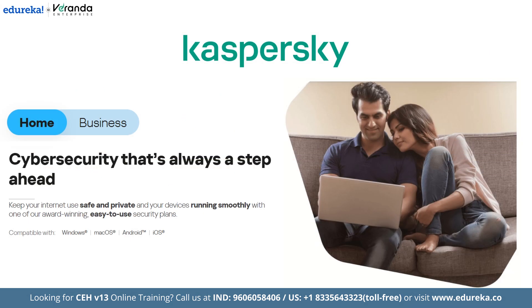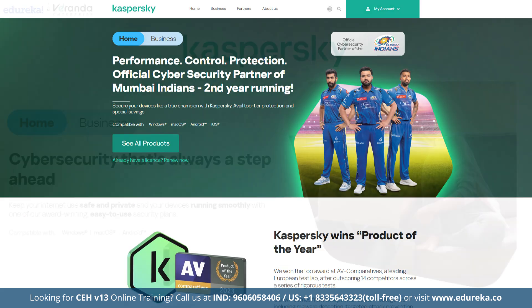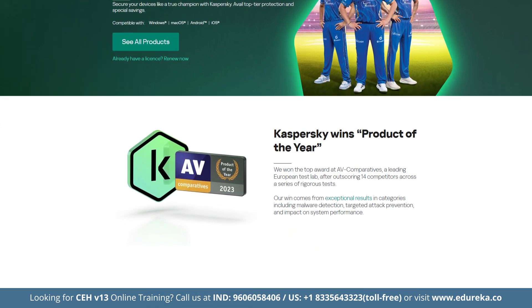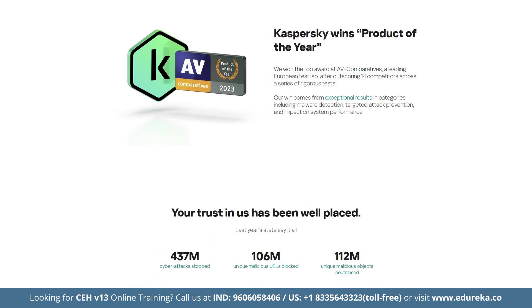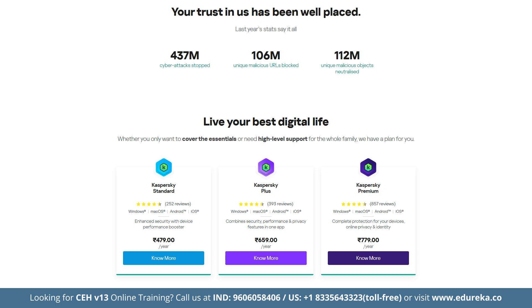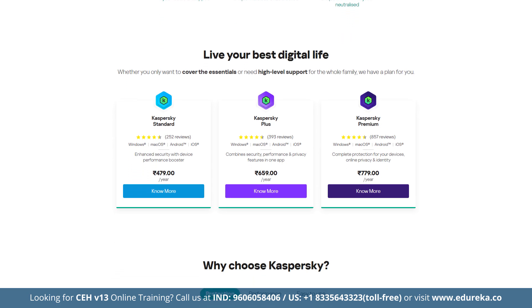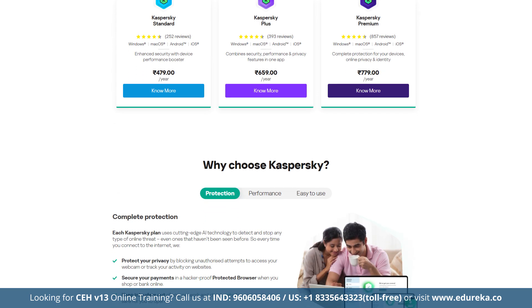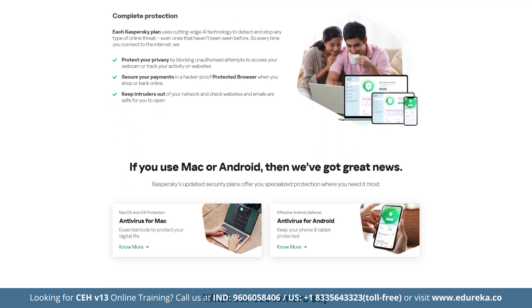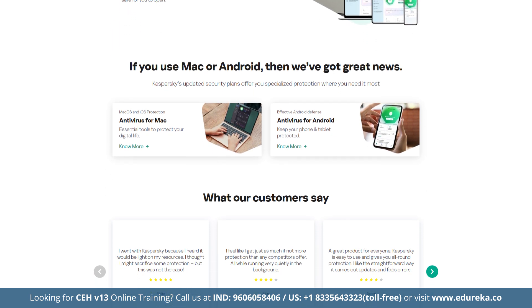Kaspersky Premium is our next pick, offering excellent antivirus protection with a 100% malware detection rate and specialized features for online shopping and banking. Key features include a robust antivirus engine, anti-phishing, parental controls, webcam protection, a safe browser for online transactions, VPN with unlimited data, password manager and a smart home monitor to oversee connected devices. Its Safety Money feature creates a sandboxed browser window secured for handling payments, while the virtual keyboard helps avoid keyloggers.